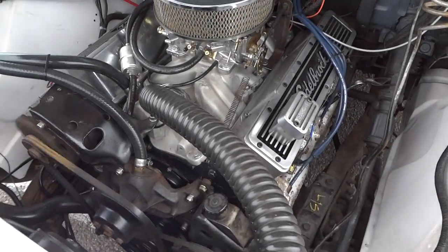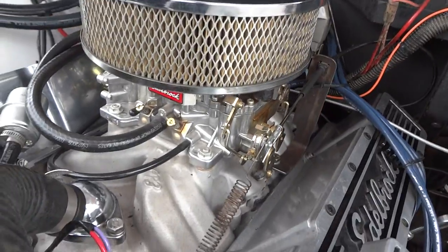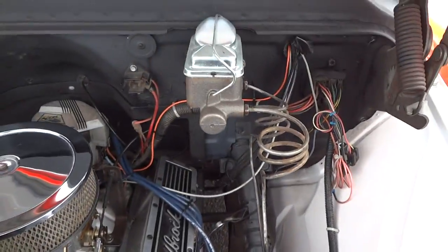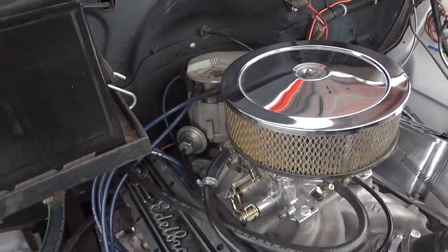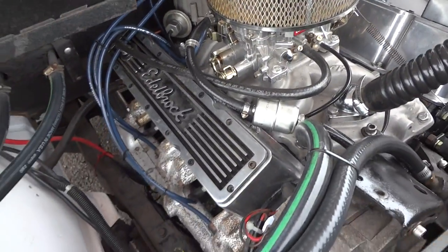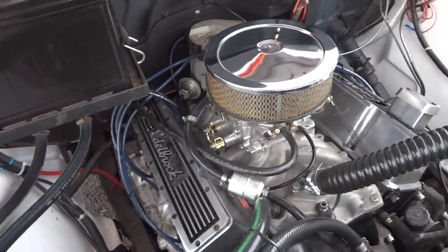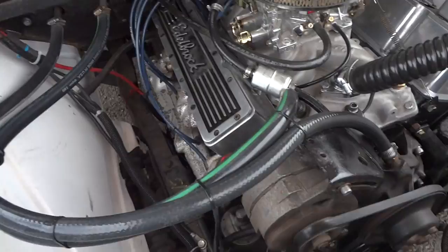It's the small block Chevy with a brand new carburetor rebuild, power steering gears, and brakes up front. Very nicely running, nicely tuned motor — starts right up every time.